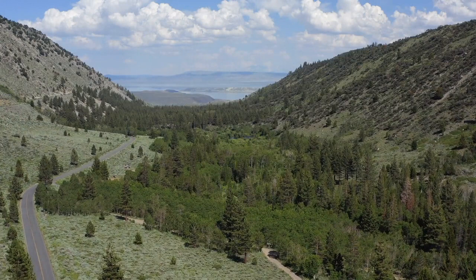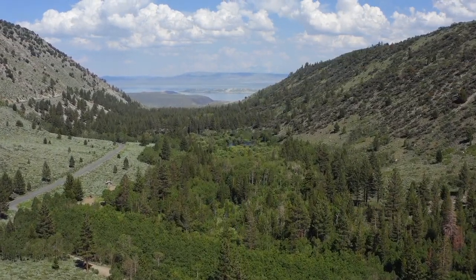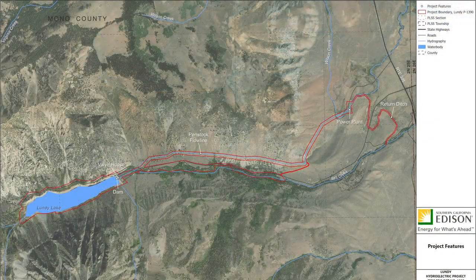The Lundy Project originates in Lundy Canyon and flows directly into Mono Lake four miles downstream. The Lundy Project is authorized by a 30-year license issued by the Federal Energy Regulatory Commission, or FERC, in 1999.